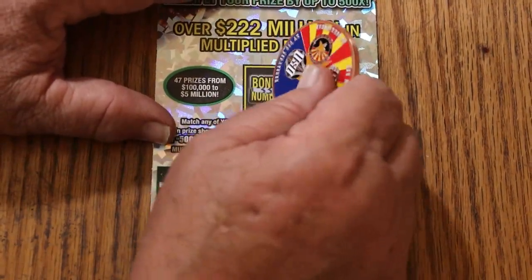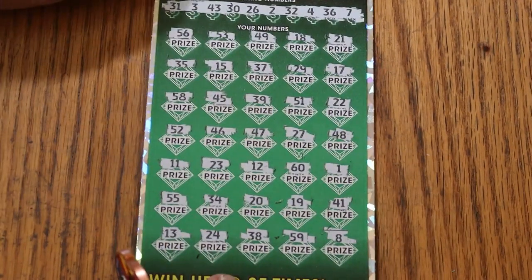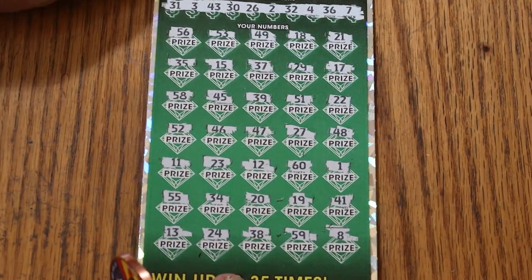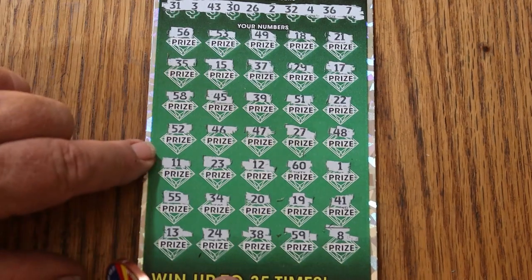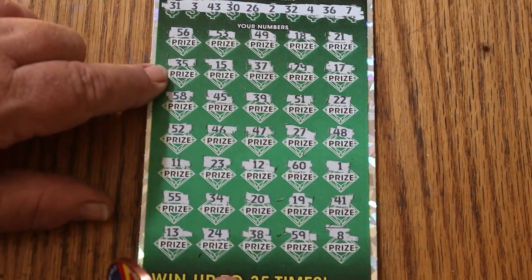As for the bonus number: 33. Nope, nope, nope, no, no, no, and no.